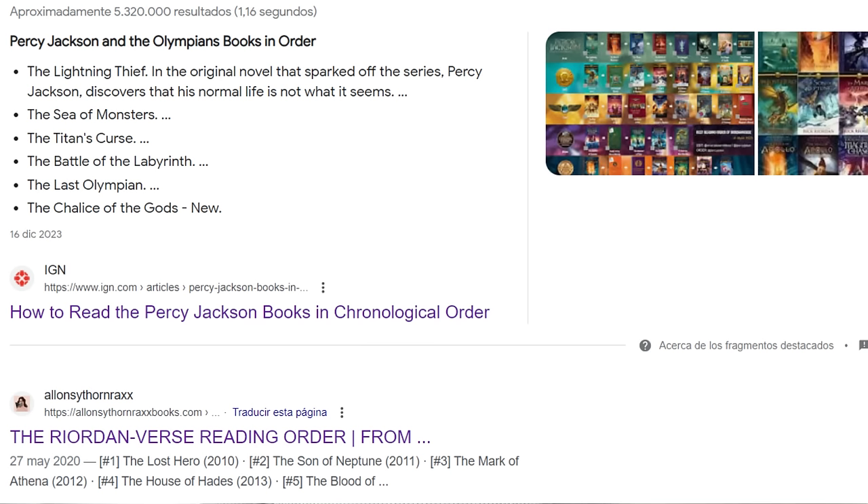Hello guys and welcome to another video. You just watched season one of Percy Jackson and the Olympians, loved it, and now want to read the books — or you read the series a long time ago, watched the show, and want to get back and read every single book Rick Riordan has written in the Percy Jackson universe. You're frightened because there are so many books and you don't know where to start, which ones you have to read, or how to avoid spoilers. That's why I'm here, and today I'm giving you three different ways to read the Percy Jackson books.